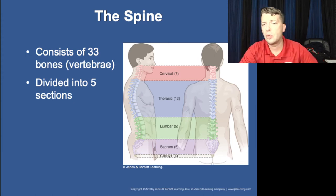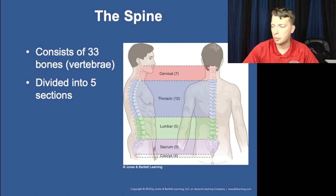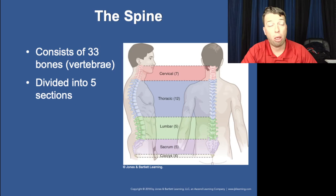Moving down to the spine, we have 33 vertebrae in five sections: cervical, thoracic, lumbar, sacral, and coccyx. Remember, there are seven cervical vertebrae but eight cervical nerves because of the way they come out above and below the last one. Then 12 thoracic vertebrae corresponding with 12 pairs of ribs and 12 thoracic nerves, five lumbar, five sacrum, and four coccyx.